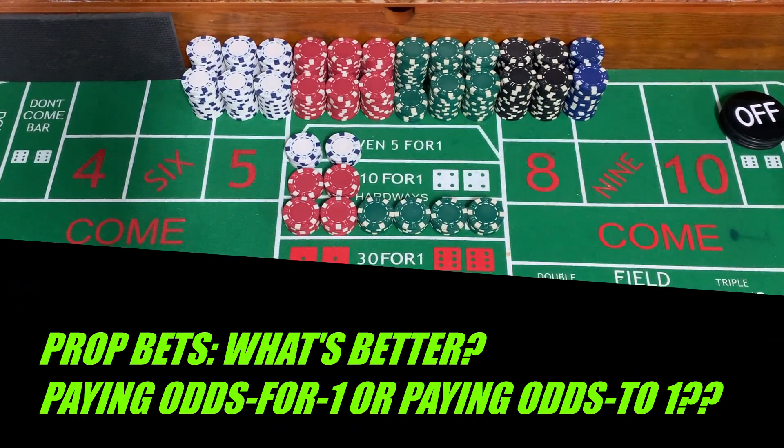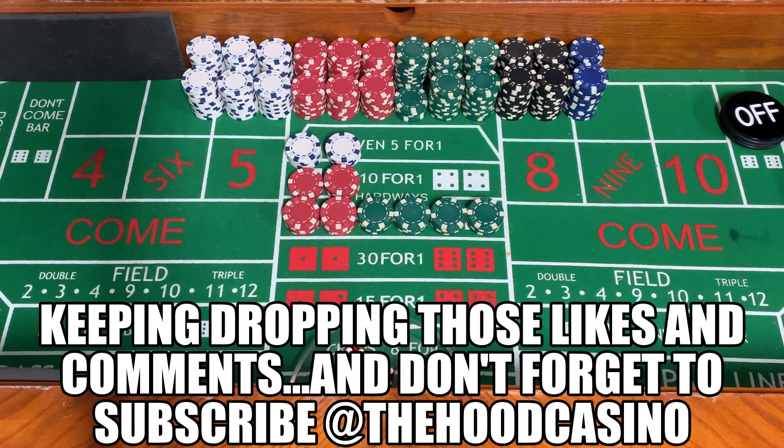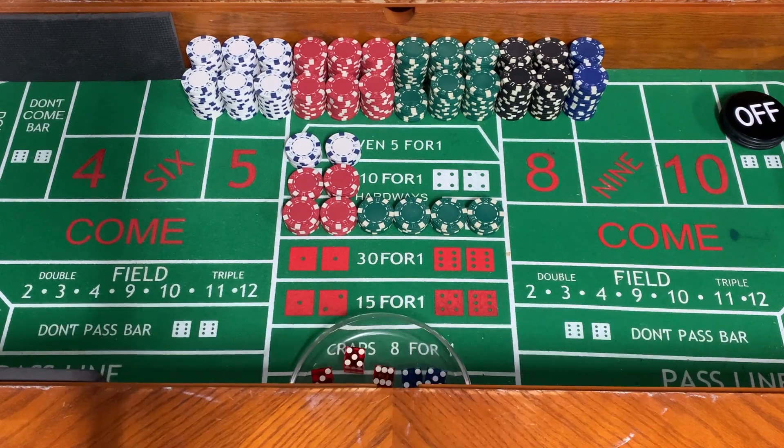What's up guys? Big T's here with the Hood Casino. I just want to stop in really quick, drop a little knowledge for you guys. First off, I always want to thank you guys for jumping in, liking my stuff, subscribing to my stuff, and dropping those comments. I love it.